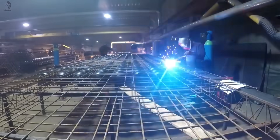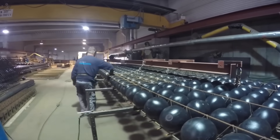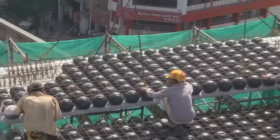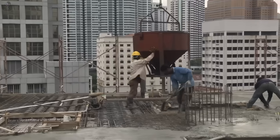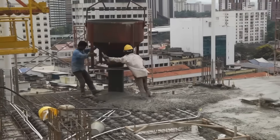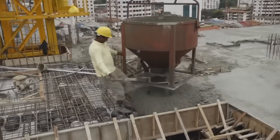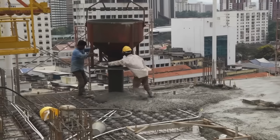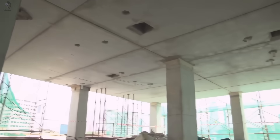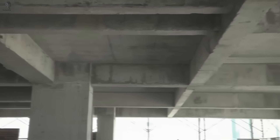BubbleDeck is a revolutionary construction system that optimizes concrete slabs by integrating hollow plastic spheres. This patented technology removes excess concrete from the slab's neutral zone, reducing dead weight by up to 30% without compromising strength. The system works by strategically placing these spheres between the upper and lower steel reinforcements, creating a stable three-dimensional grid before concreting. The result: a lightweight biaxial slab that efficiently handles bending and shear forces, allowing larger spans between columns with no need for beams. Strong, light, smart — that's BubbleDeck.